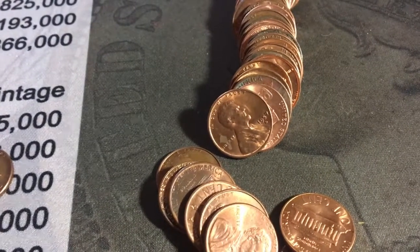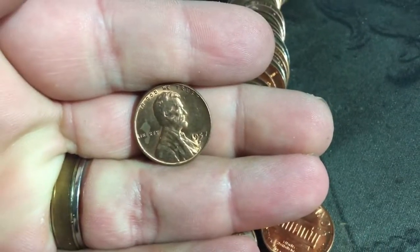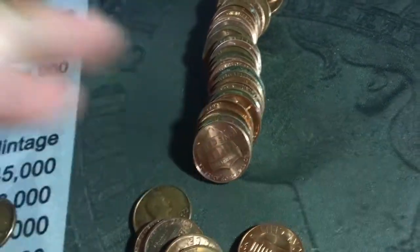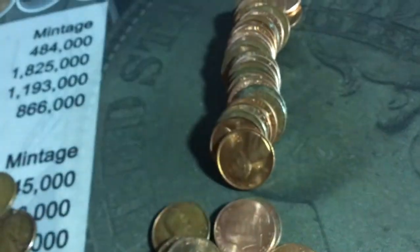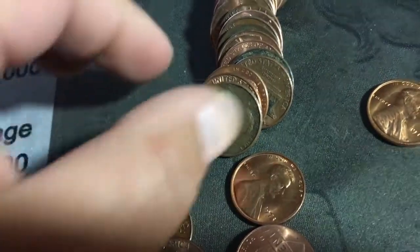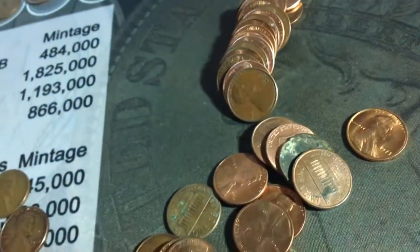Somebody had an amazing collection of wheat pennies and maybe gave it to their grandson who just said 'hey there's a bunch of pennies, let's roll them up and give them to the bank.' Another 1957 D in amazing condition, and another 1957 D. This one here is a 1973 — pretty good shape. And there's another one — oh my gosh, I've never found this many in a roll before. A 1948 Denver — that is amazing.